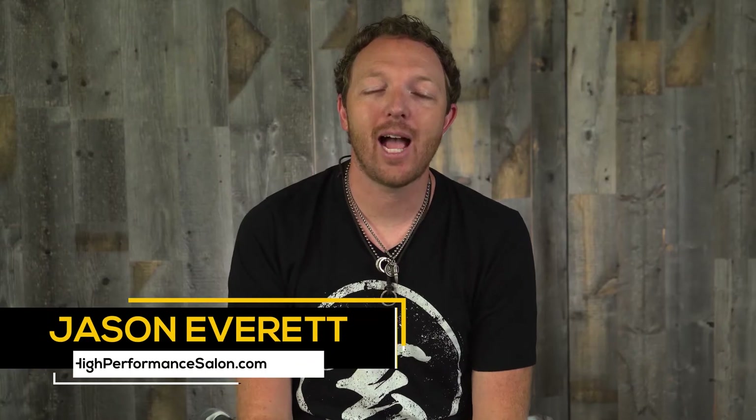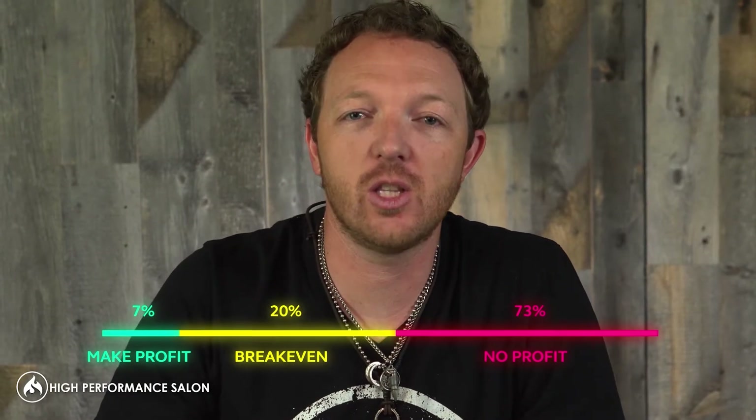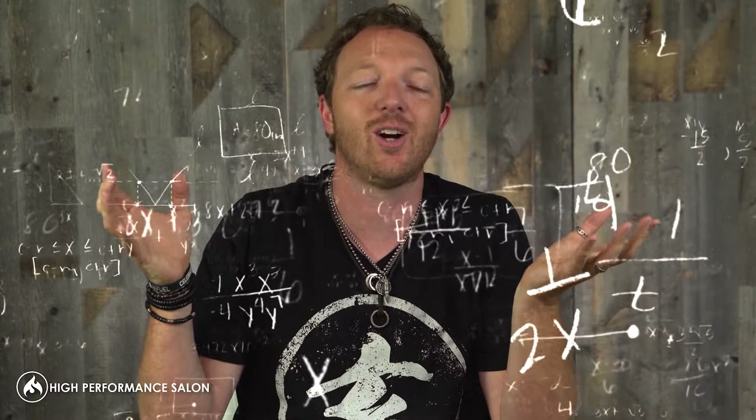Hey, it's Jason Everett from the High Performance Salon Academy. And I don't know if you know the stat, but 7% of salon owners make a profit, 20% are breaking even, and the rest of them are actually losing money every single month. And the main reason for that is most salon owners don't even know how to calculate their profit.